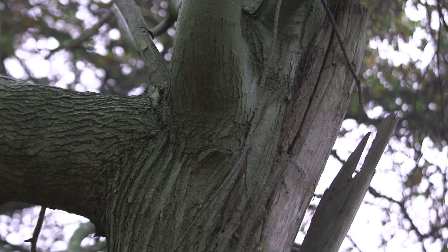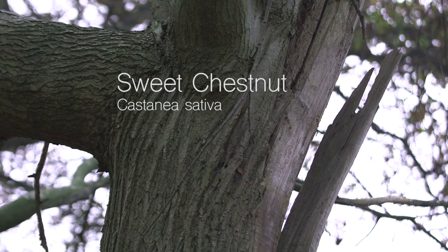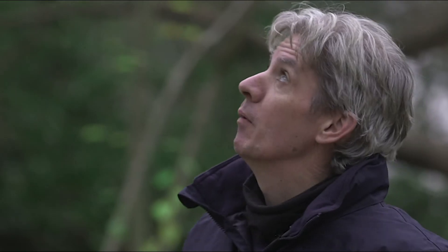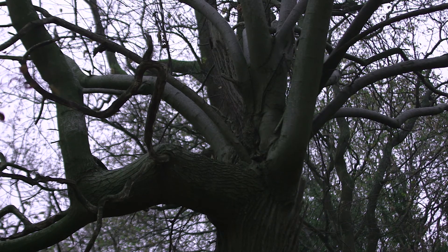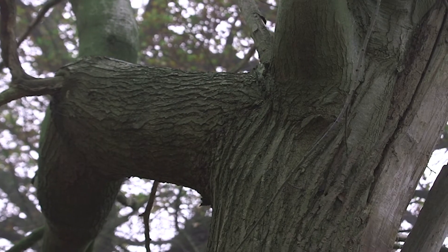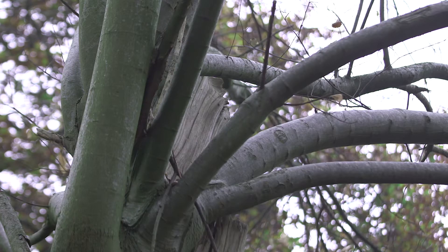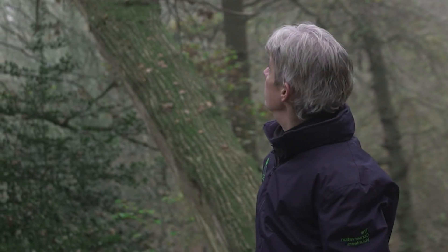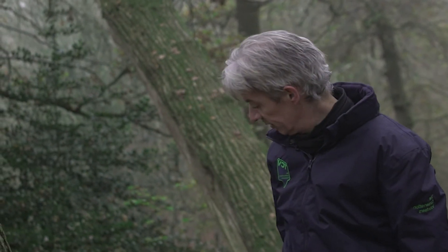It's a chestnut — Castanea sativa. Brought in by the Romans, 1st century AD. A bit of a favourite of mine, this particular tree. About 30 years ago it got decapitated by lightning, which is why you can see the mature bark is quite ridged with a slight twist. And then quite suddenly the bark is absolutely smooth — that's more recent growth. You can see the change in the texture of the bark. And it's still growing. It takes quite a lot to kill a tree.